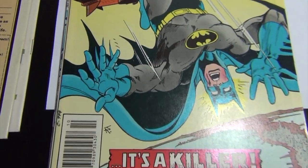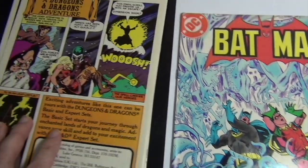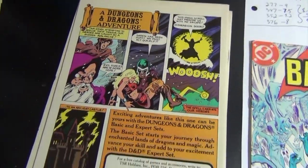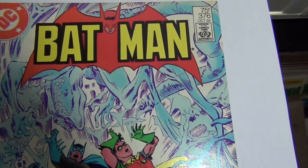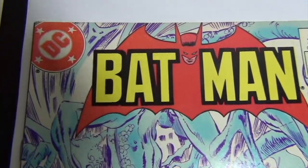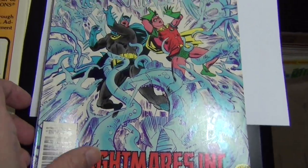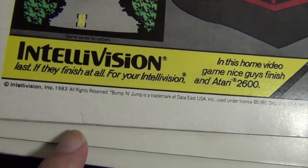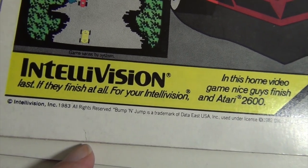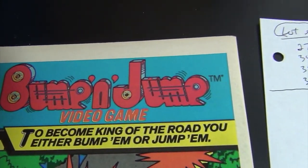Issue 352 is very sharp — a 9.2. Issue 376 I give an 8.0, mostly because of that little tear right there. If the tear wasn't there I would give it like a 9.2.